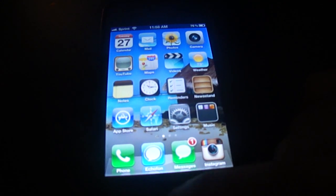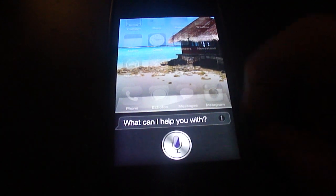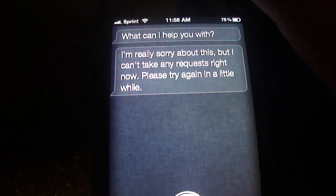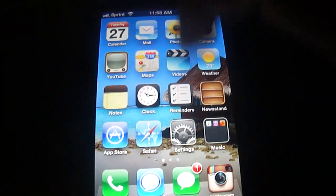What's up guys, this is the iPhone Movement with a brand new Siri port that's actually legal. As you can see, I got it to actually talk. Sorry about this, but I can't take any requests right now. So you guys know, this is for dictation — this is iPhone 4.